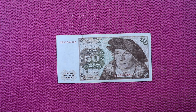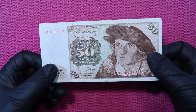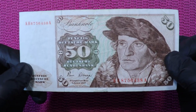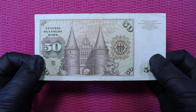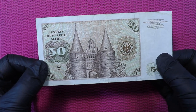Before we have a look at the coins, let's have a look at the banknotes first. The first one is the 50 German Mark. Here it says 50 Deutsche Mark, and while we look at it exactly, it has the Holstentor on this side of the banknote.